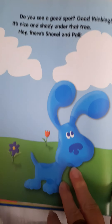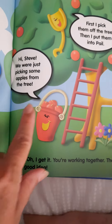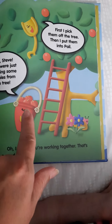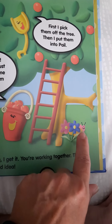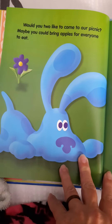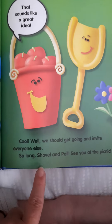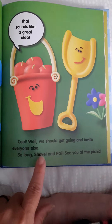Do you see a good spot? Good thinking. It's nice and shady under that tree. Hey, there's Shovel and Pail. Hi, Steve. We were just picking some apples from the tree. First I pick them off the tree, then I put them into the pail. You're working together — that's a good idea. And there's the little snail. Would you two like to come to our picnic? Maybe we could bring apples for everyone to eat. That sounds like a great idea. We should get going and invite everyone else. So long, Shovel and Pail. See you at the picnic.